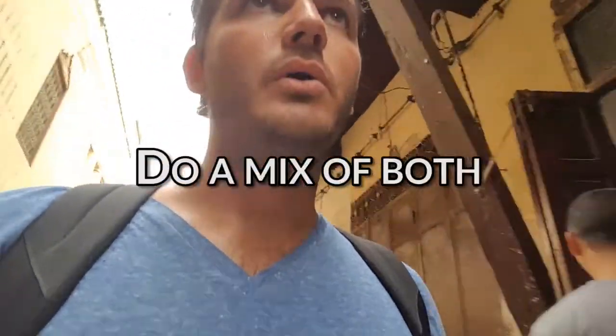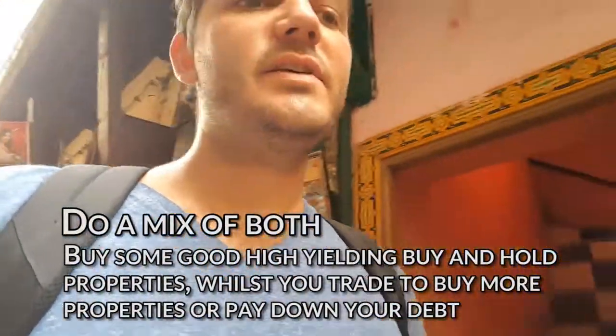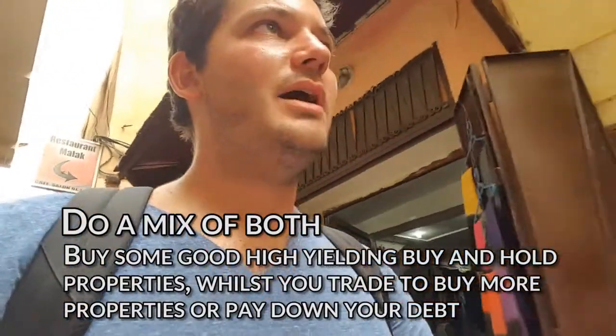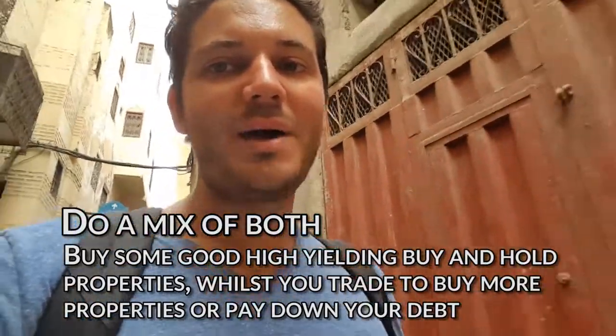The strategy I suggest is to do a mix of both. Start accumulating passive cash flow properties, because even if you're only getting $5,000 per year to start with, it's better than nothing. Then go out in your spare time and do some deals, which is going to give you the money to either pay off debt or buy more properties. The most important thing to take from today is to work your steps backwards in order to break them down into small action steps that you can do today, to know how many deals it's going to take to get you to that ultimate goal.